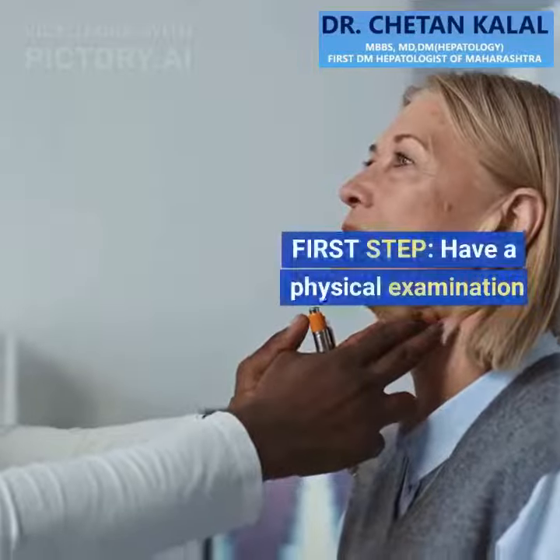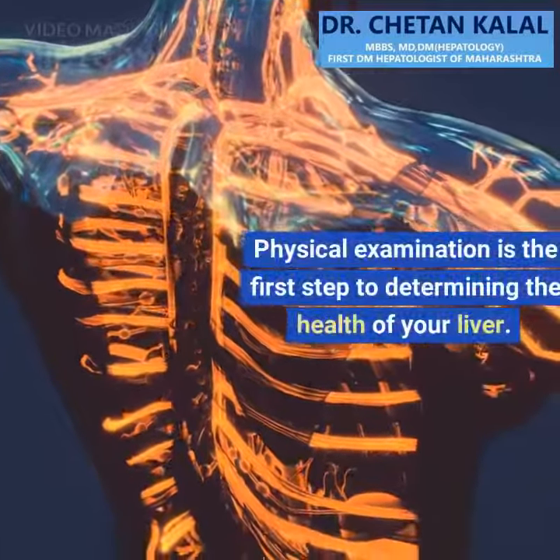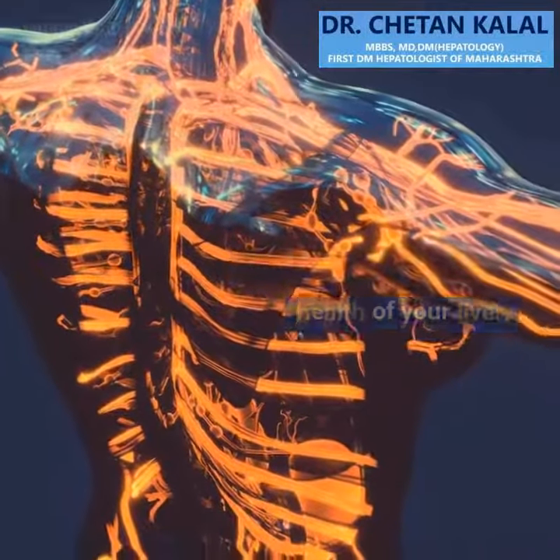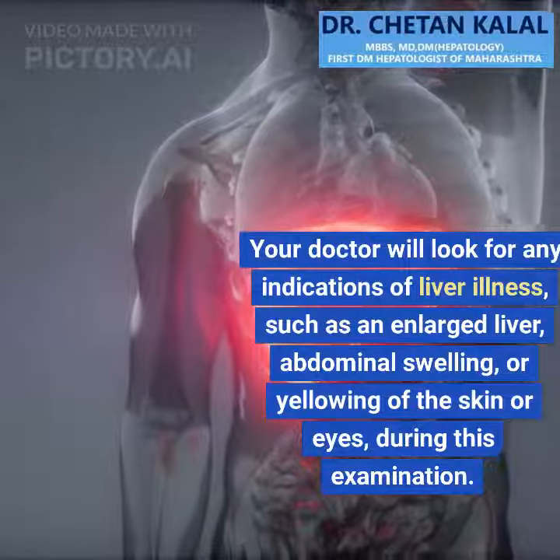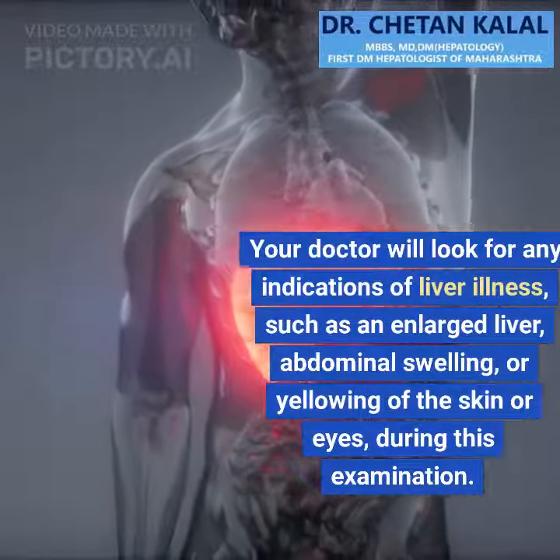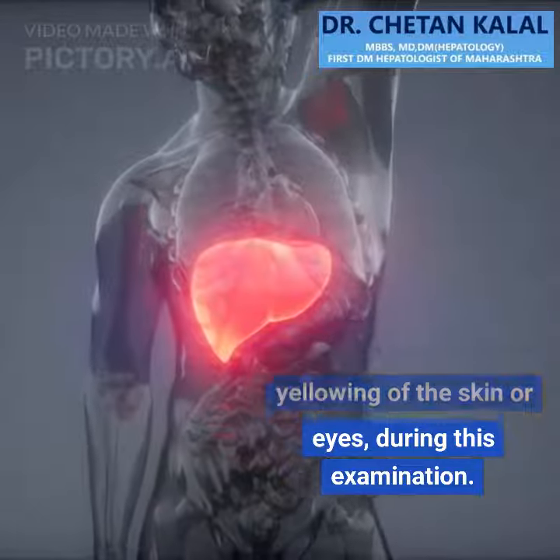First step: have a physical examination. Physical examination is the first step to determining the health of your liver. Your doctor will look for any indications of liver illness, such as an enlarged liver, abdominal swelling, or yellowing of the skin or eyes, during this examination.